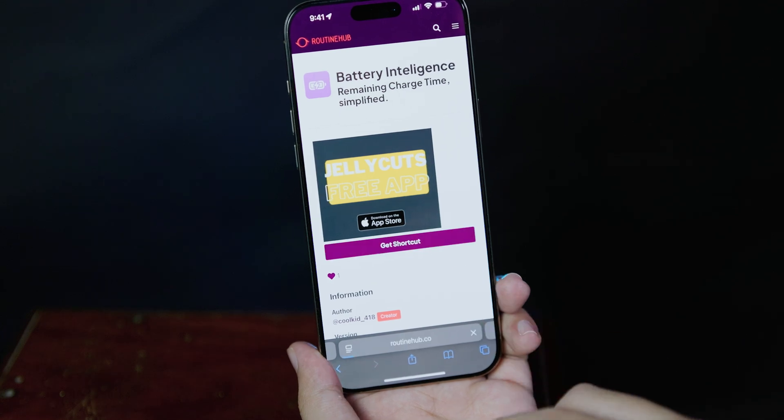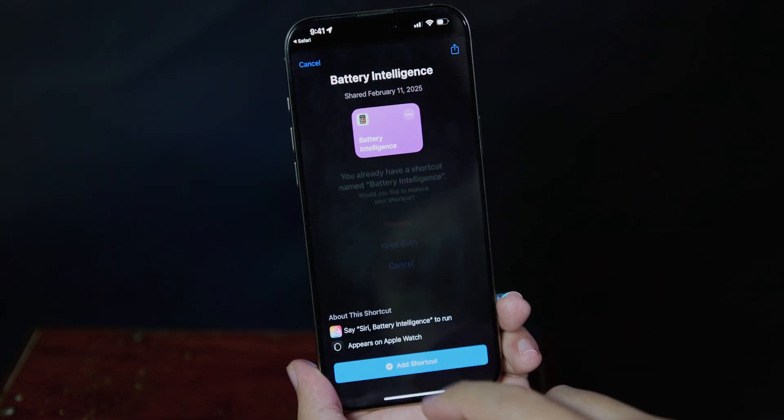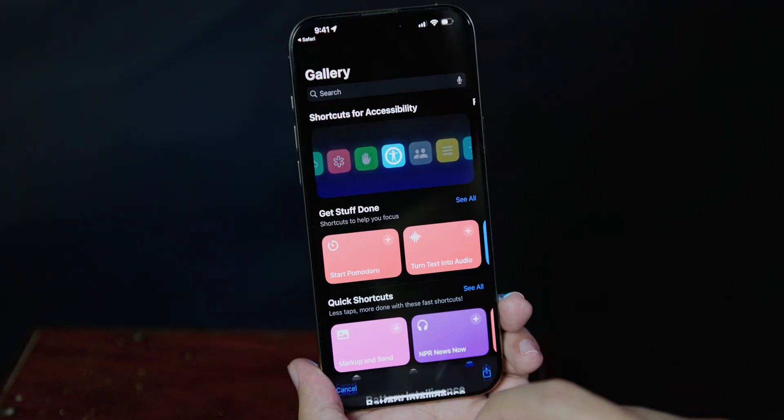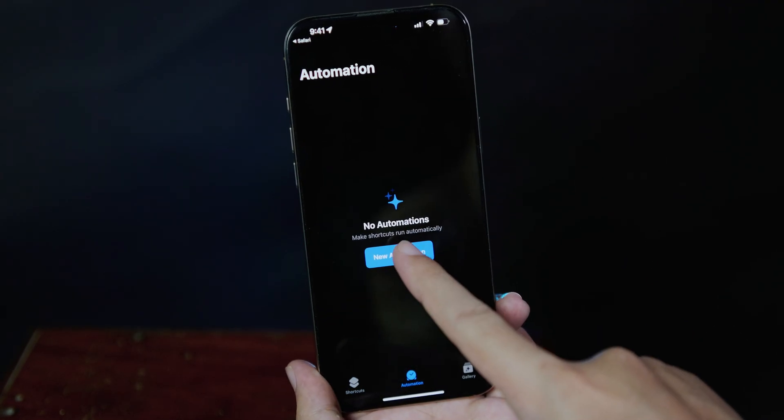Click on 'get shortcut' and it will redirect you into the Shortcuts app on your iPhone. Click 'add shortcut.' After you've done this first step, go into Automation and click 'new automation.'